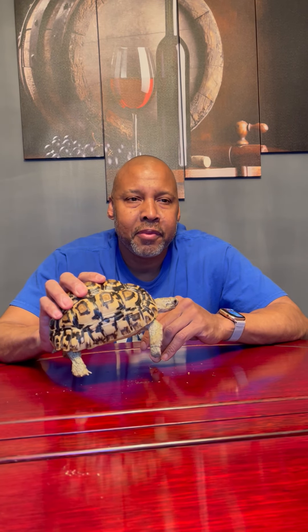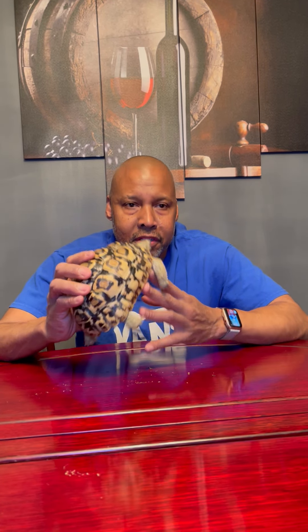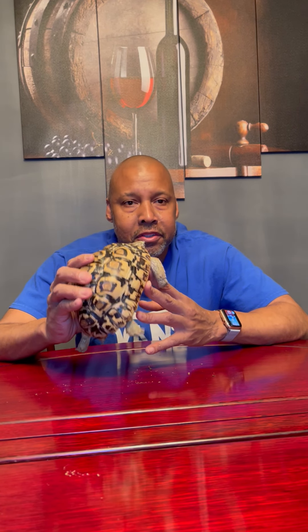Tina's the smaller of the two species of leopard tortoises. You have Pardalis babcocki and the giant South African leopard tortoise, which is the fourth largest tortoise in the world. Tina is Pardalis babcocki, the smaller of the two.